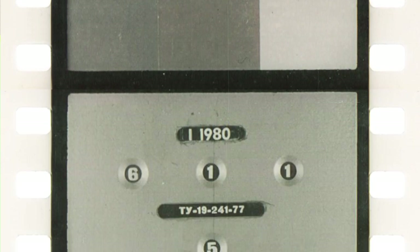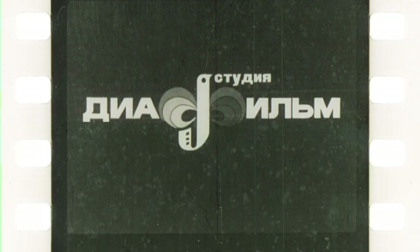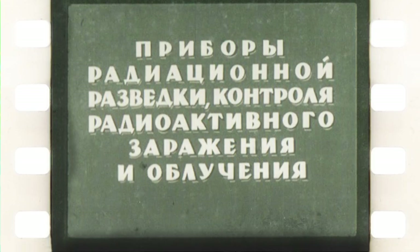I thought that for you, who mostly have been outside the Iron Curtain, this kind of thing will be pretty interesting to see. So despite the film having pretty much faded away, after some quick cleaning I could get the images scanned right at that place with my portable equipment. It is called 'Devices for Radiation Surveying and Control of Radiation Contamination and Radiative Exposure.'